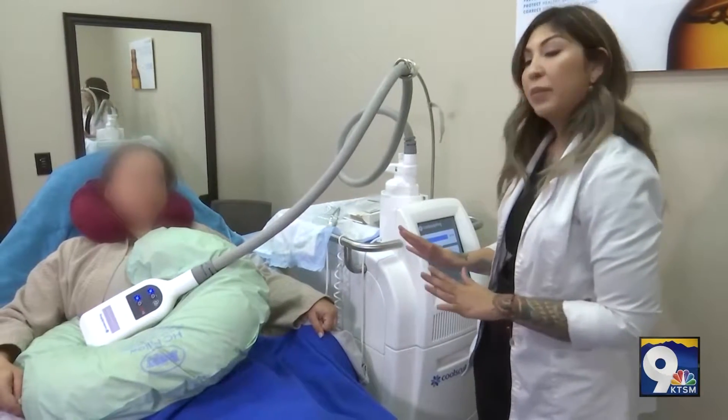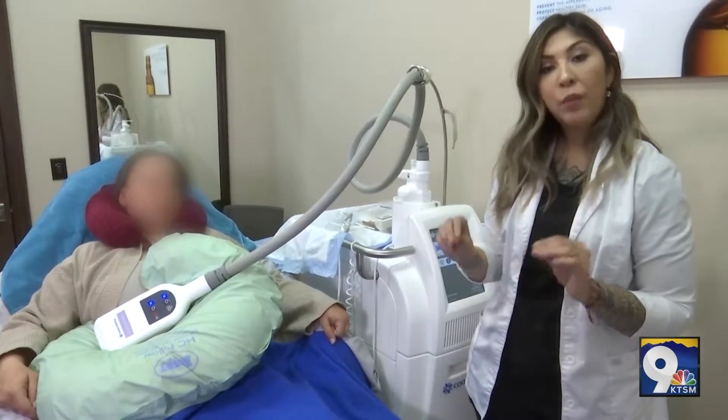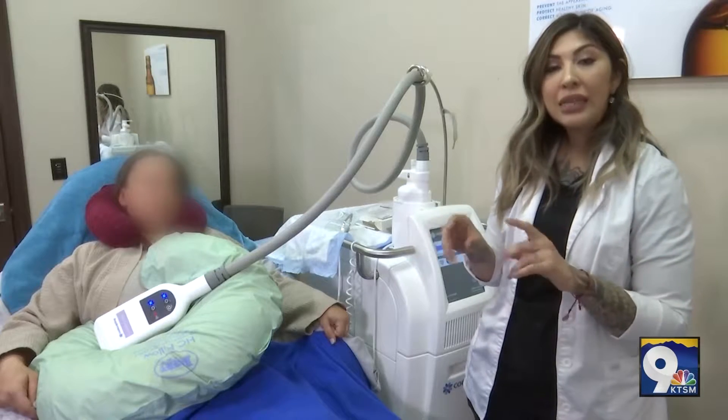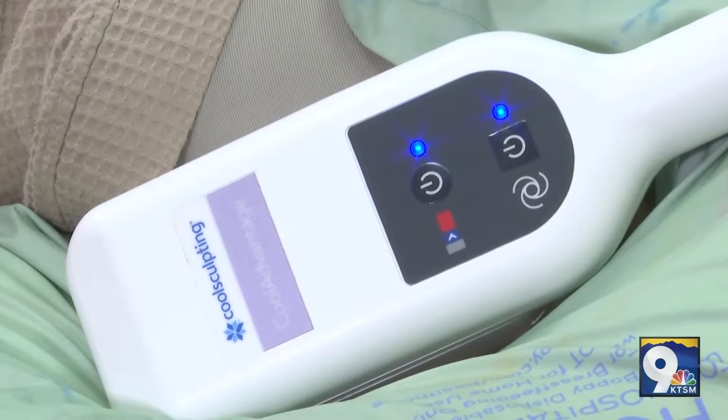So after our patient has been done CoolSculpting, we are releasing the applicator and we do about a two-minute massage to the abdomen, releasing the fat cells so that she is able to absorb them and flush them out through her lymphatic system.